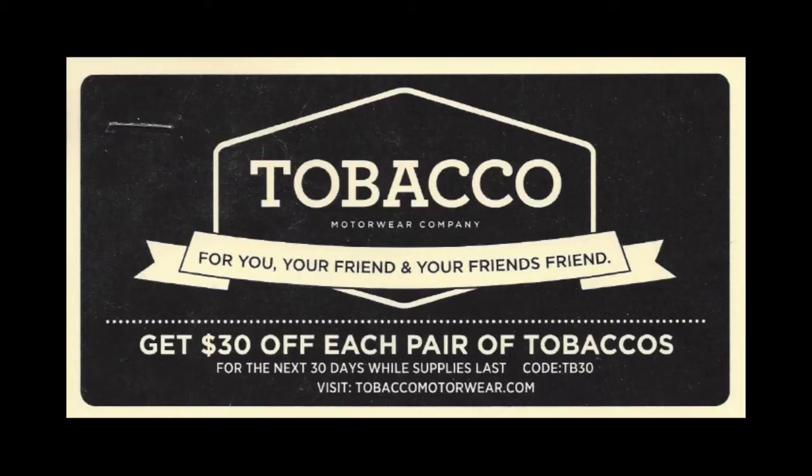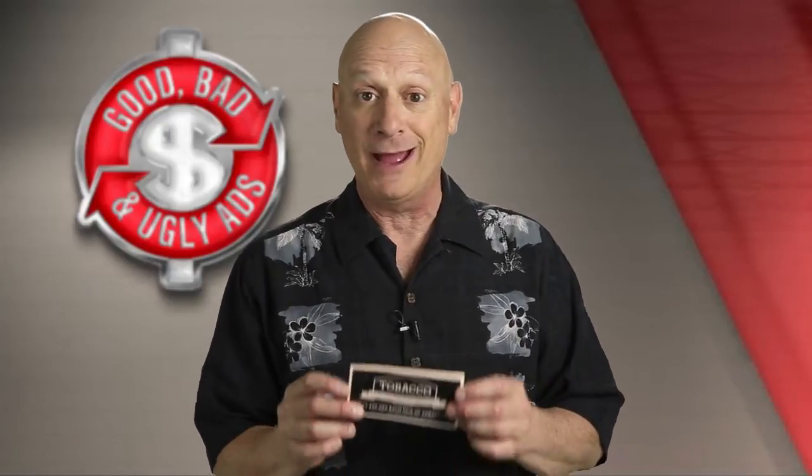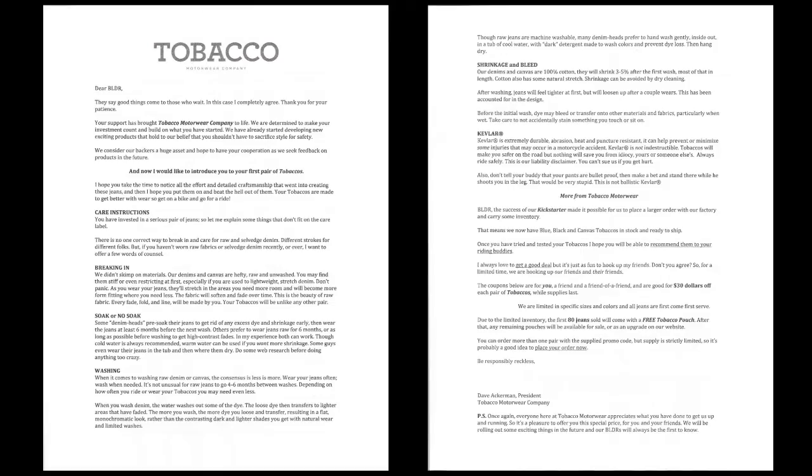The first thing we look at is the denim pouch the jeans came in. But inside we're not done yet, because they also include three coupons if you want to go back and buy some more pairs of jeans — each coupon is for $30 off a pair. Keep in mind, this is a pair of jeans that sells for $240, so you have three coupons to get three more pairs at that price. In addition to that, inside the package comes detailed instructions and an introduction to the product — a two-page letter welcoming you to Tobacco Motorwear and explaining how to take care of your stuff.